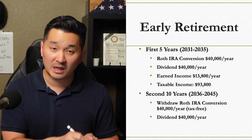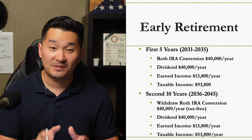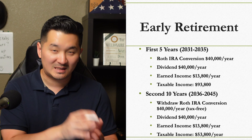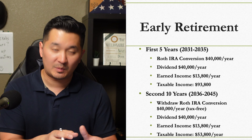Our total taxable income would be reduced from $93,800 to $53,800, and then we would have more room to pay 0% in capital gains taxes if we decide to sell more investments.